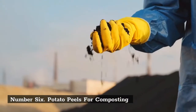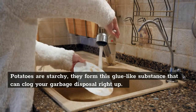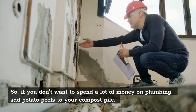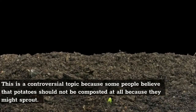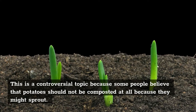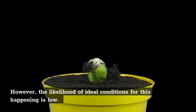Number 6: Potato Peels for Composting. Potatoes are starchy — they form a glue-like substance that can clog your garbage disposal. So if you don't want to spend a lot of money on plumbing, add potato peels to your compost pile. This is a controversial topic because some people believe that potatoes should not be composted at all because they might sprout. However, the likelihood of ideal conditions for this happening is low.